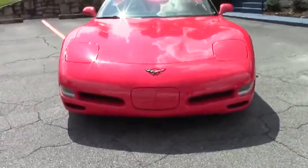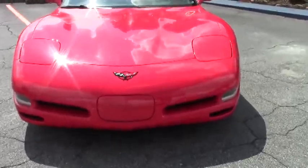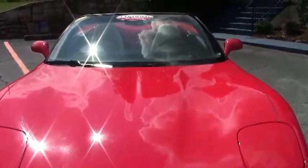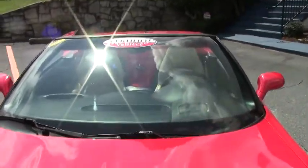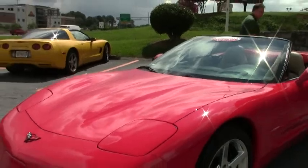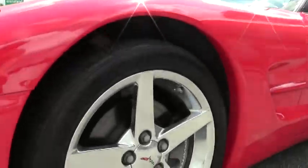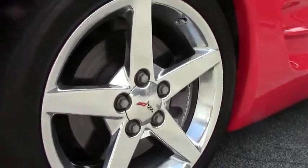It does have the tan top and the tan interior. It is wearing the wheels from an '05 to '07 and they are polished wheels — General Motors. As you can see, in very good shape.